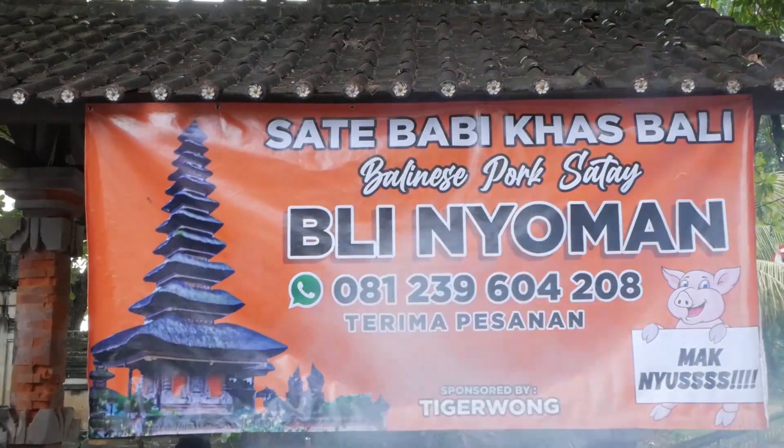Okay guys, here we are on Kuta Beach trying out the street food. Our first stop, Satay Babi.